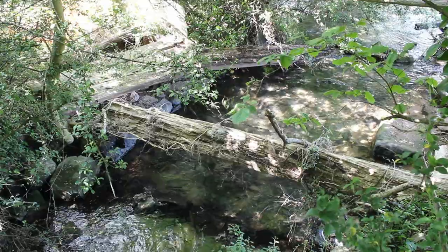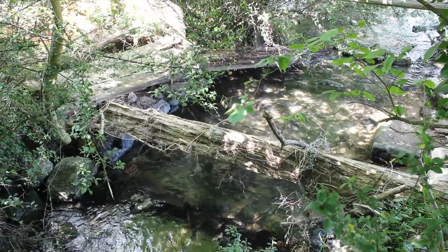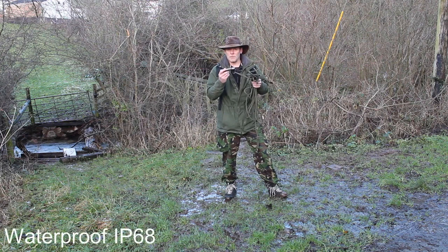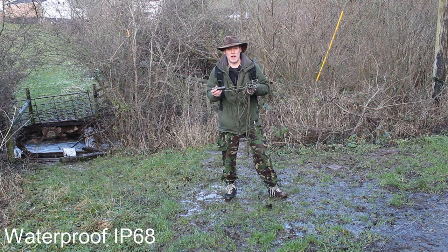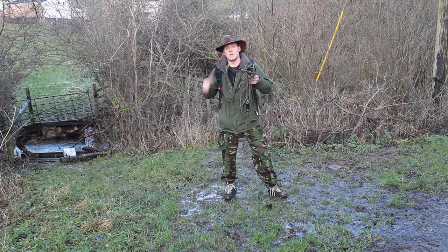I've just passed a cottage called Grove Mill. Around Christmas time, when the river was flooded, I came down here doing a review of a torch to see how waterproof it is, and this whole lot was completely treacherous. I'll slide a video in now so you can see how bad it was. The torch claims to have a waterproofing of IP68, which basically means it can be dropped in a metre and a half of water for 30 minutes and should be fine. However, it's quite hard to find a metre and a half of still water — what I found was a raging torrent. We've just had a storm come through Wales for the last 72 hours, so we're going to drop it in the river and see how it gets on.